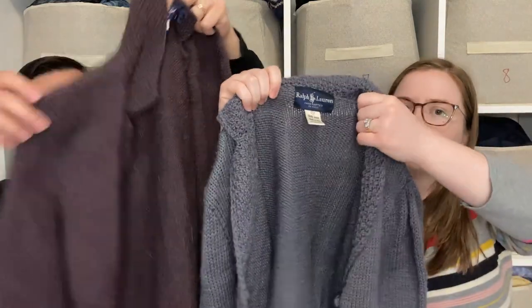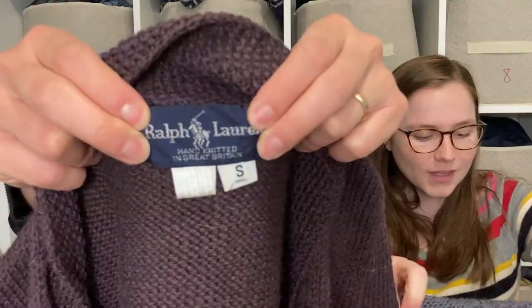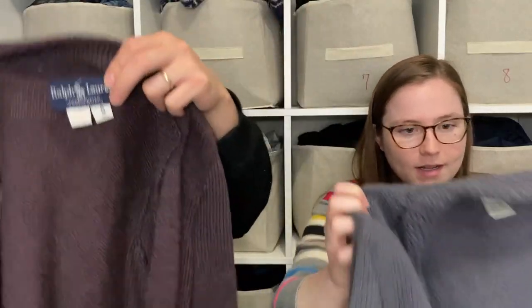We picked up these two Ralph Lauren sweaters as a little lot — both 100% wool and really cute without any moth holes. But wait — I see a big moth hole right here. Oh, I missed that.